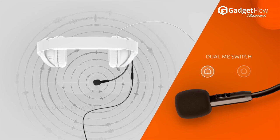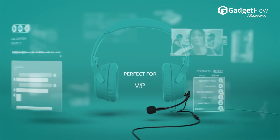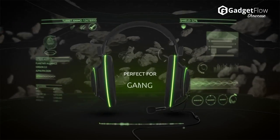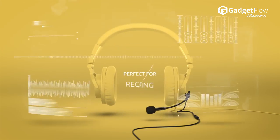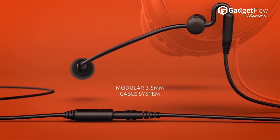The ModMic 5 also features two built-in microphones to suit any environment. It's effortless to use and very advanced. The ModMic 5 gives you the versatility and portability you need. Learn more about the ModMic 5 at thegadgetflow.com.